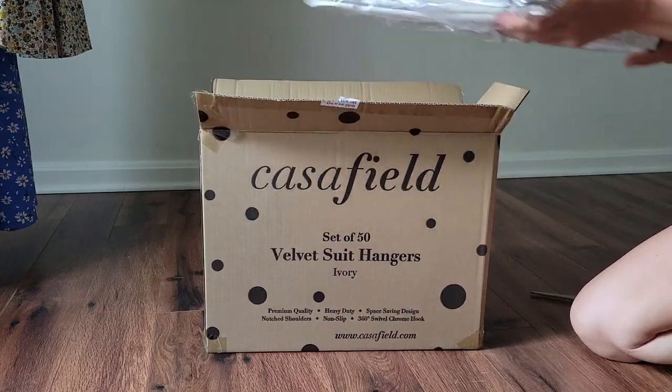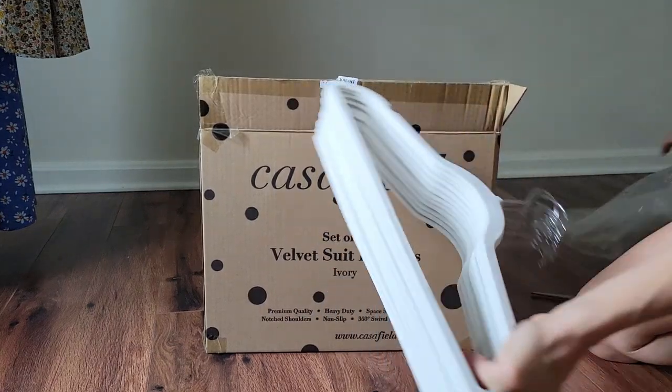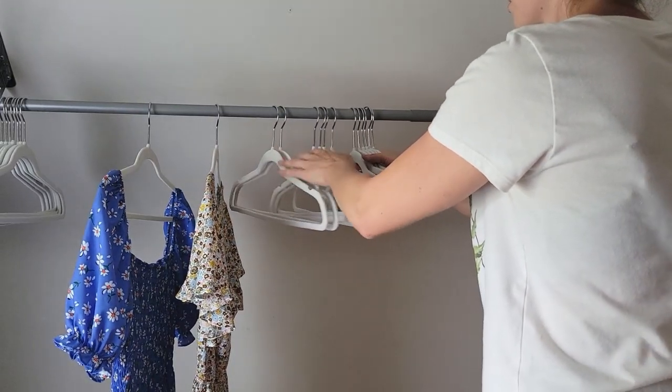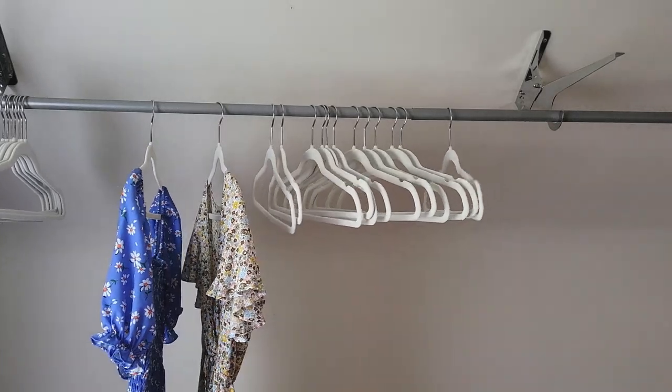And now for the exciting stuff. These hangers I found on Amazon and they were a wonderful value. I was so excited to get them out and check them out. So far I can report the quality has been really good. I've had a couple break, but the rest have been really strong, and for the price it was worth it.